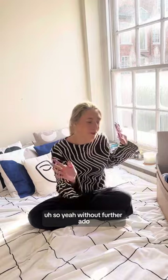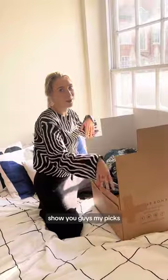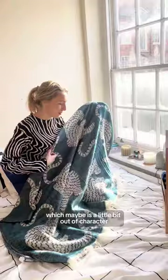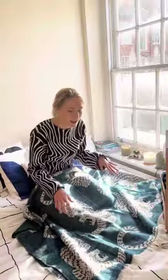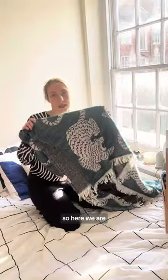Without further ado, I just wanted to show you guys my picks, which are all here in this box. Let me start with something that I've actually already been using, which is this blanket. I picked it out — maybe it's a little bit out of character because I normally go for more minimal, less patterned items, but I really like this colour and those tigers were just too cute to resist.